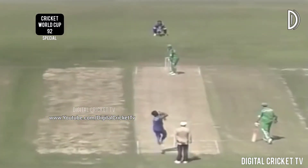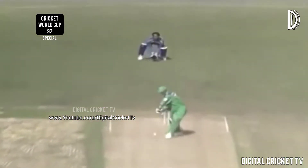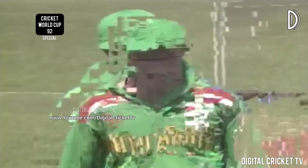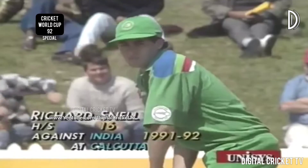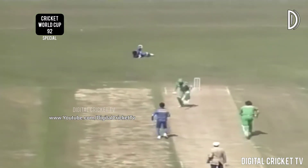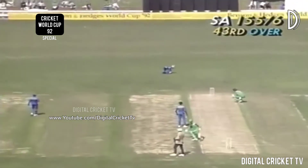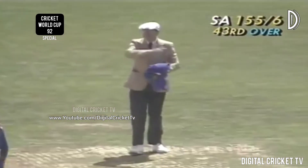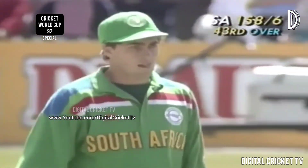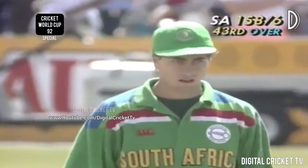He just didn't quite get to the picture that one — what a catch, one-handed! It's incredible. When things are going your way and you're running hot, everything comes together. That'll go all the way to the boundary — a big help for the South African cause. The 43rd over comes to an end — it's 158 for six.